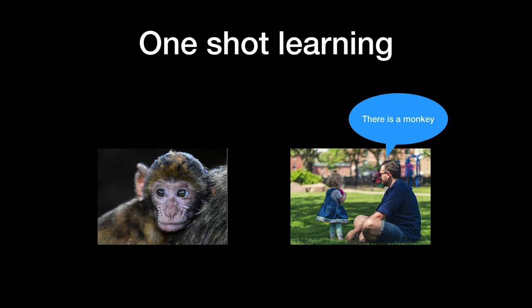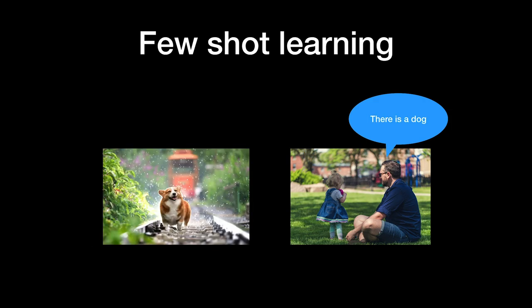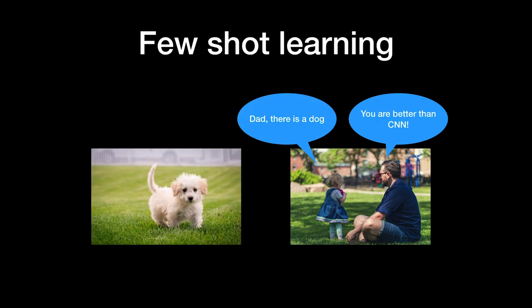One-shot learning is easier for the baby. Once daddy shows a monkey picture to the baby, she can recognize other monkeys. She doesn't need a lot of monkey images with multiple batches and multiple epochs — definitely much smarter than a CNN. Few-shot learning is even easier. Daddy shows multiple dog images to her, and then the baby can recognize another dog. She still just needs a few samples of the class.